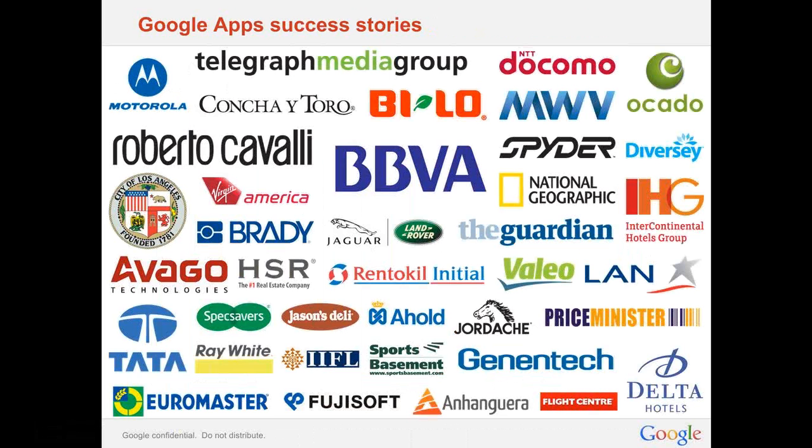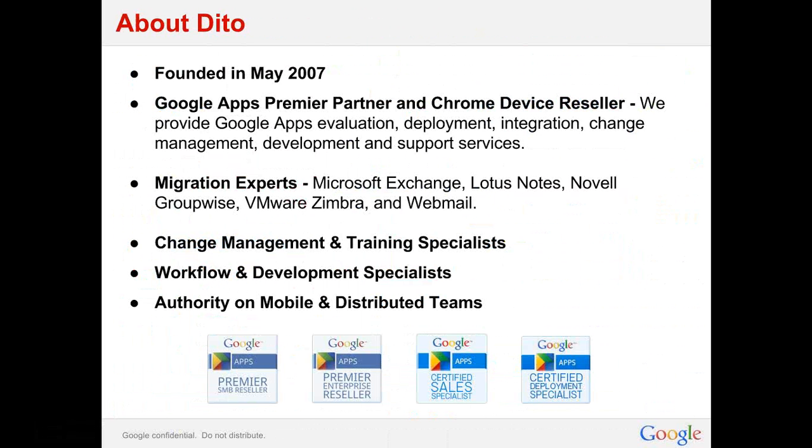We can help you get there. Allow me to introduce Dido, a premier Google Apps reseller. Dido was founded in May of 2007 and has since grown to become a premier partner and Google Chrome device reseller — meaning Google has given us the stamp of approval for our experience and successful track record migrating companies to Google Apps. Our team includes evaluation, deployment specialists, integration, change management and training, development, and support services. We can be your turnkey solution to implement Google Apps and be your longstanding partner for IT platform success. Our team boasts migration experts whether you're coming off Microsoft Exchange, Lotus Notes, GroupWise, Zimbra, or Webmail.